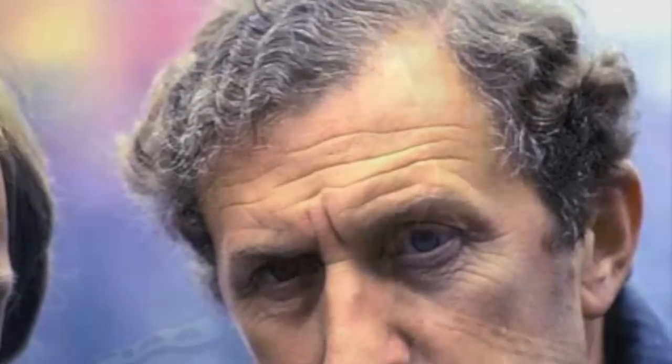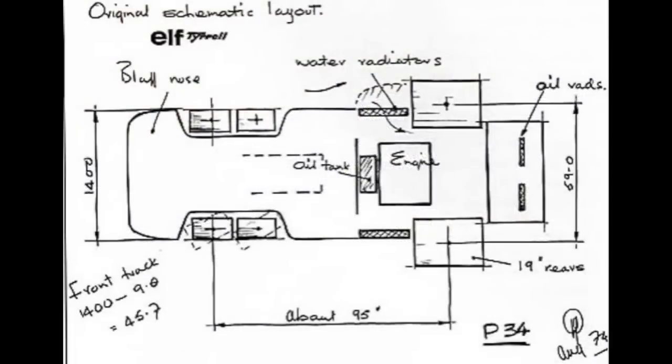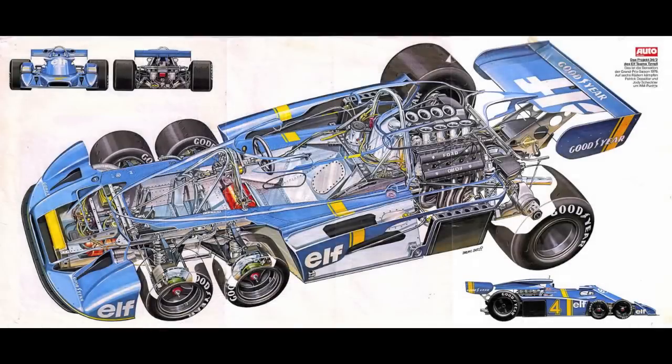In 1974, a man named Derek Gardner, who worked with Formula 1 team owner and legend Ken Tyrrell, took a look at the crop of Formula 1 cars of the day. Then he took a small piece of paper and drew a car that to this day is one of history's most unusual but recognizable racing cars — the Tyrrell P34.